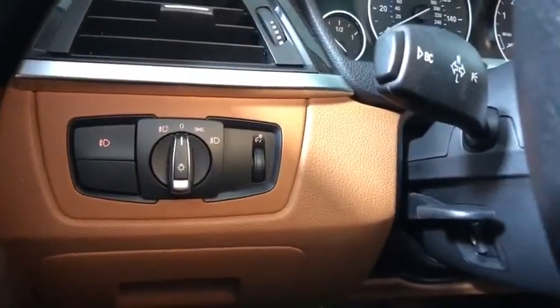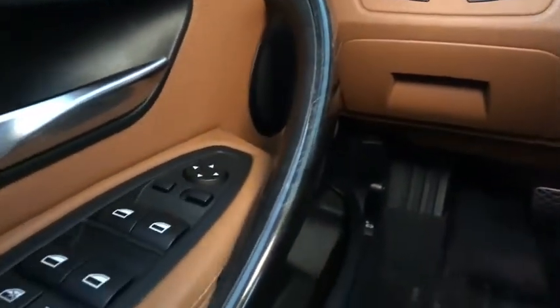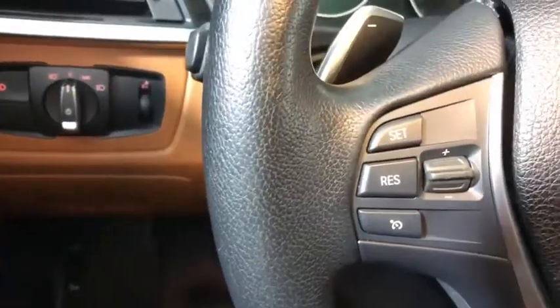Universal garage door opener, electronic stability control, fog lights, power windows, rear window defroster, trip computer, CD player, tachometer, power moonroof, brake assist.